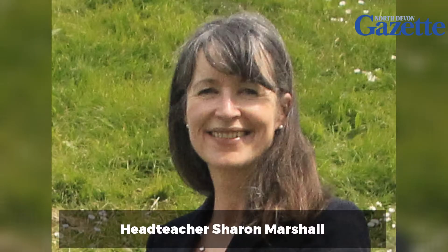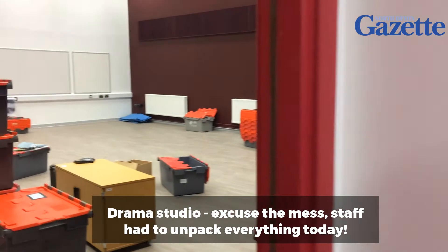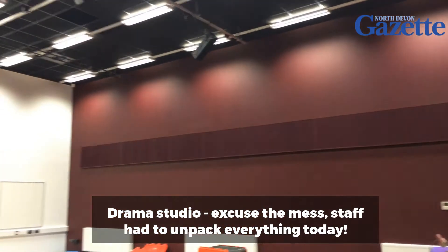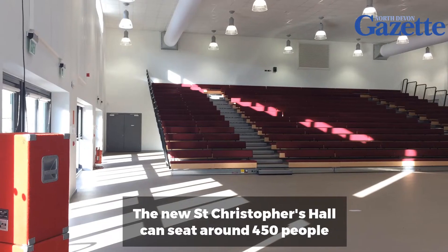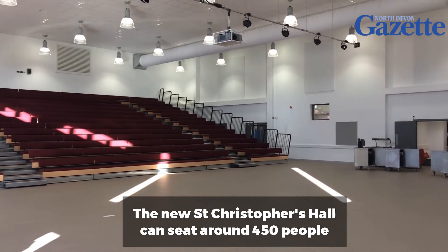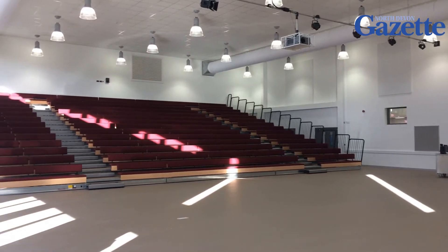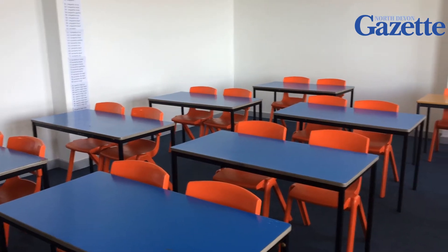We're absolutely delighted with this amazing building, which is the next step for the community and the next step for the education of the children in that community. It's got state-of-the-art facilities, beautifully finished — it's light and airy, it's warm, it's weatherproof, it's everything we've asked for.